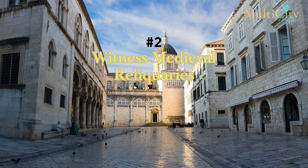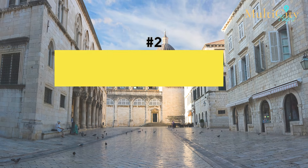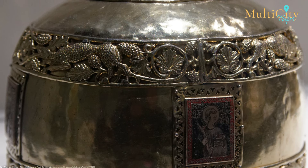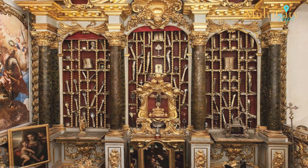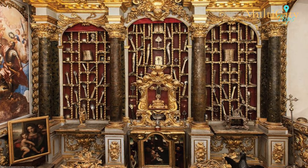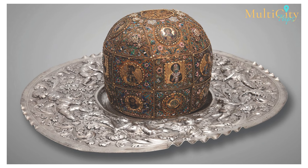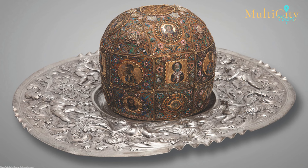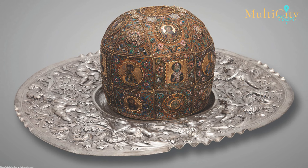Number 2: Witness Medieval Reliquaries. Back in the Middle Ages, relics were believed to be sacred. For this reason, human remains were carefully stored in gold-plated cases with valuable jewels. Inside the treasury adjoining Dubrovnik's cathedral lies a huge collection of medieval reliquaries, including the gold-plated arm, leg, and skull of St. Blaise. Many of these relics can trace their origins to the Byzantine Empire, some even earlier. To witness something so ancient is truly an experience of a lifetime.